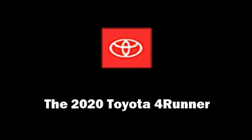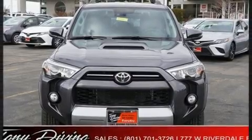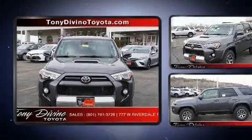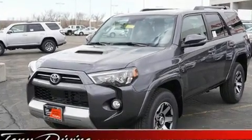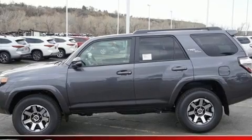Step into the 2020 Toyota 4Runner. Smooth gear shifts are achieved thanks to the refined six-cylinder engine. And for added security, Dynamic Stability Control supplements the drivetrain. Four-wheel drive allows you to go places you've only imagined.